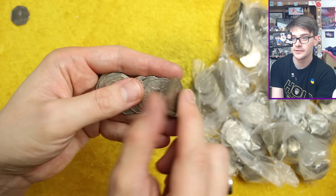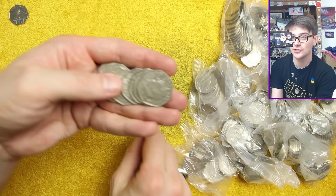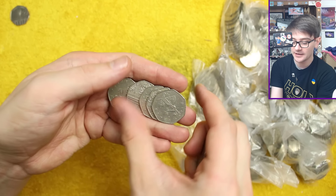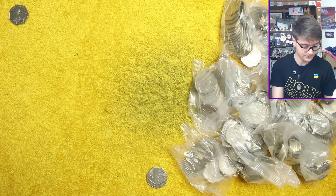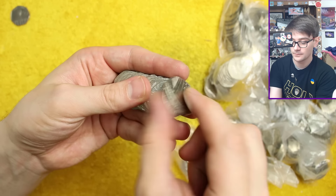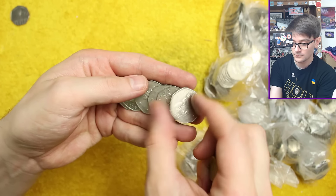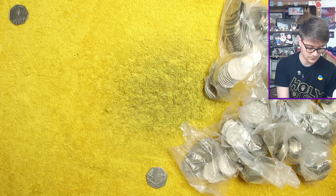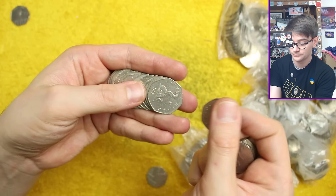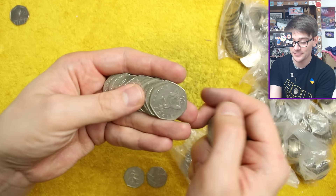Oh, 2017 shield — one of the key dates to look out for. I don't always spot the key dates, that's why I'm splitting out the Britannias in my hand and the shields down on the desk, so that at the end I can just whiz through the whole pile and actually check for the key dates. Oh, that's a 2008 Britannia! At least we're spotting some key dates in amongst all this nothing we're finding.